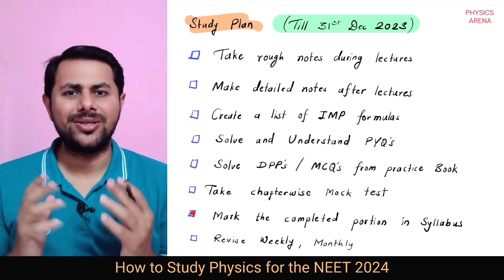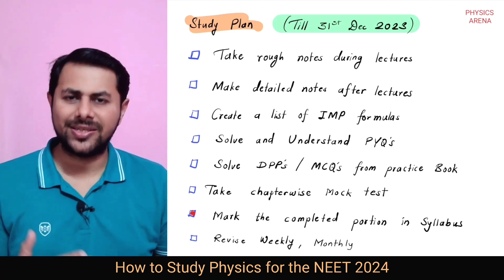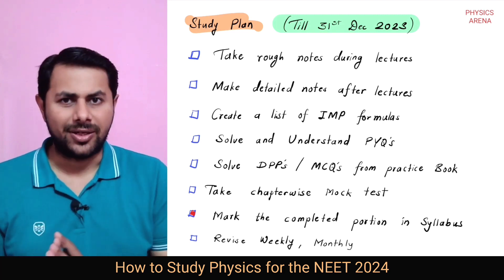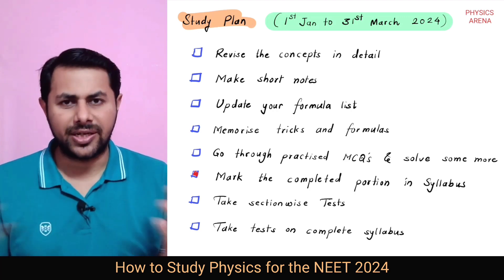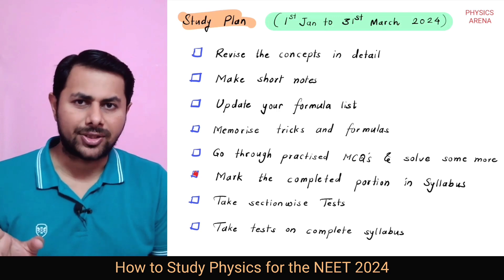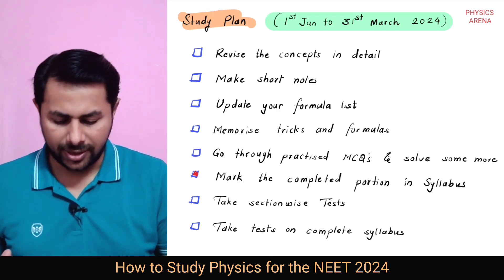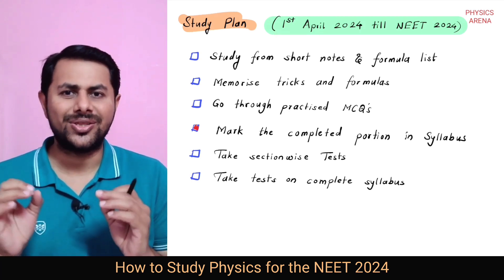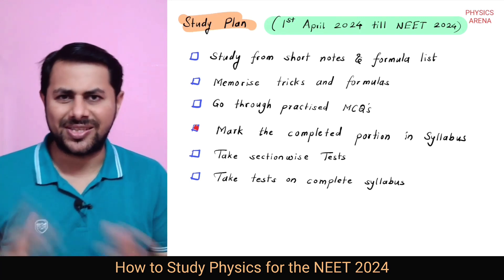Now let's talk about the study plan. Our study plan will have three stages. Stage one is from today till the 31st of December 2023. Stage two is from 1st of January 2024 till 31st of March 2024 — this is the revision stage. And stage three is from 1st of April 2024 till the day of the NEET exam.